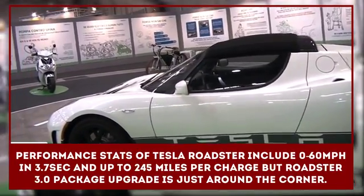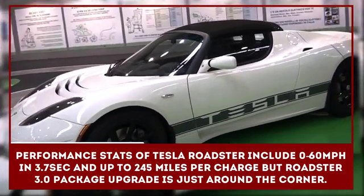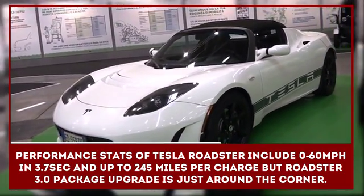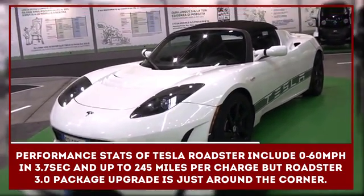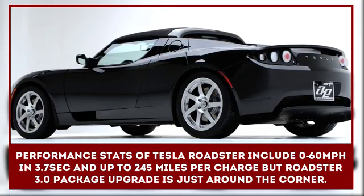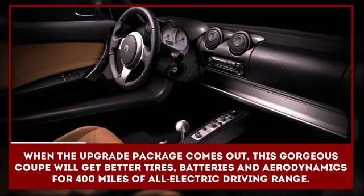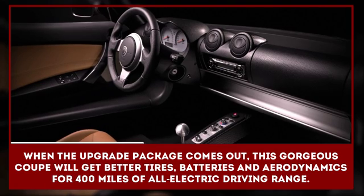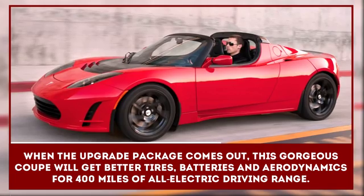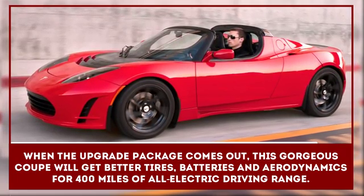Before the Model S, there was the Roadster — Tesla's convertible that truly showed the world that electric cars don't have to be slow. Claimed performance stats include 0 to 60 miles per hour in 3.7 seconds and up to 245 miles per charge, but the Roadster 3.0 package upgrade is just around the corner. When this upgrade comes out, this gorgeous coupe will get better tires, batteries, and aerodynamics for 400 miles of all-electric driving range.